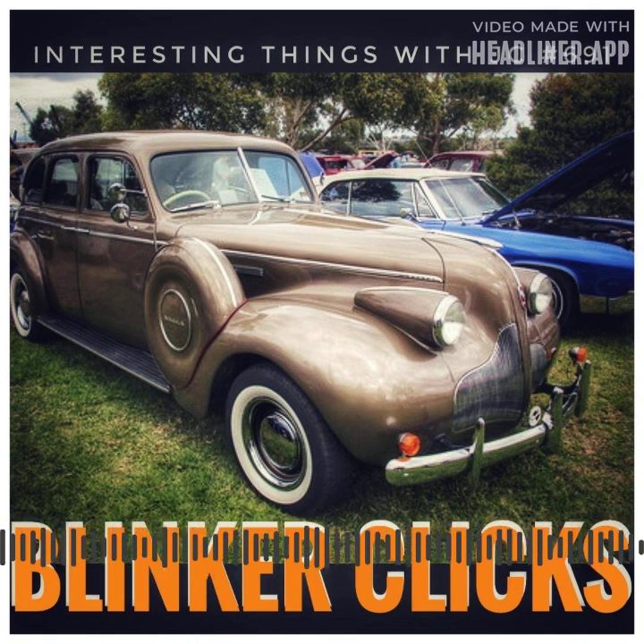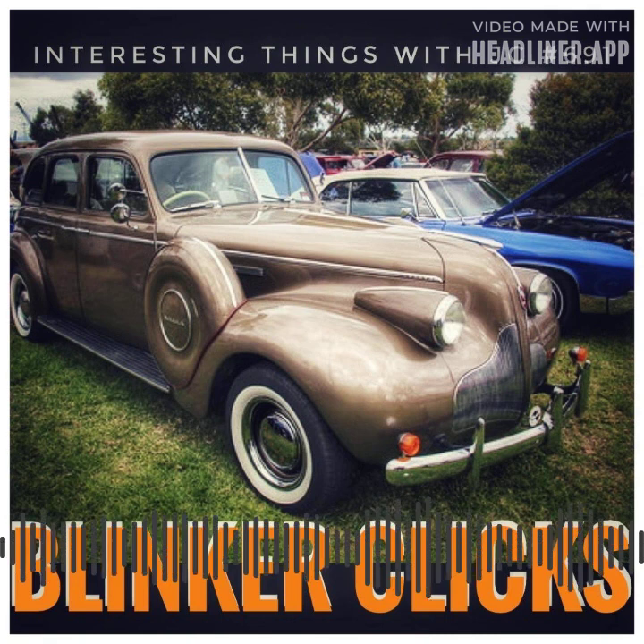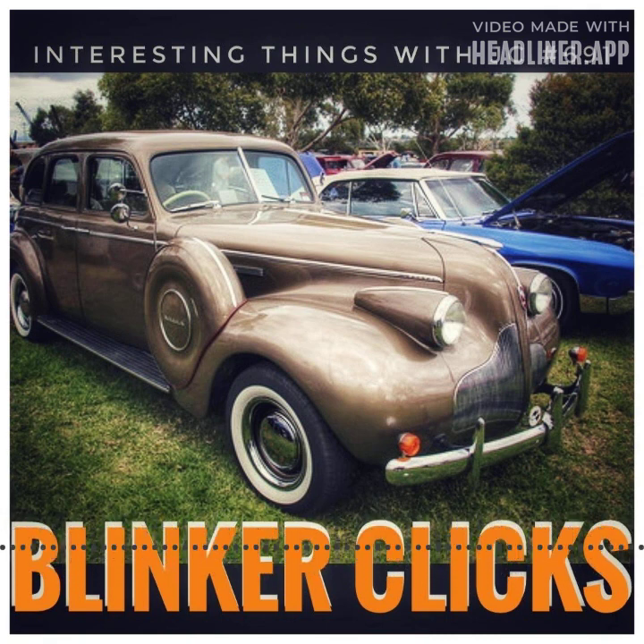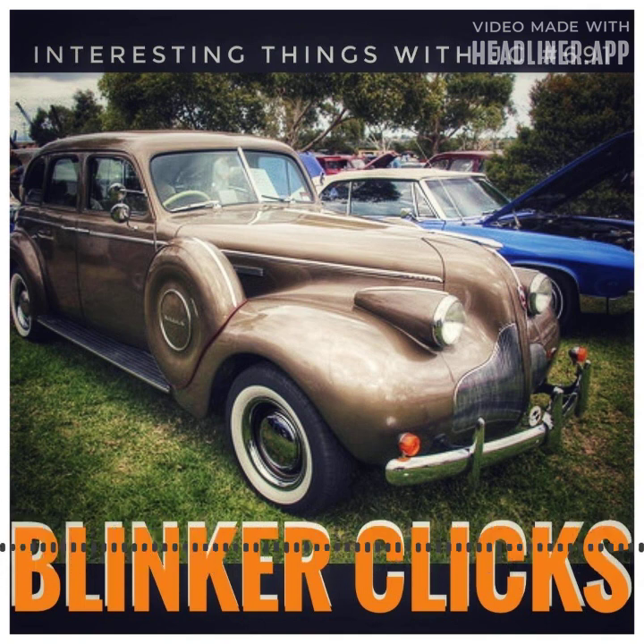The invention of the turn signal in 1909 marked a watershed moment in car history. However, a melodic warning click was not invented until the 1930s. Joseph Bell played a crucial role in this triumph. He devised a basic electrical system that intelligently powered the exterior turn signals, activated by a loud click that drew everyone's attention.